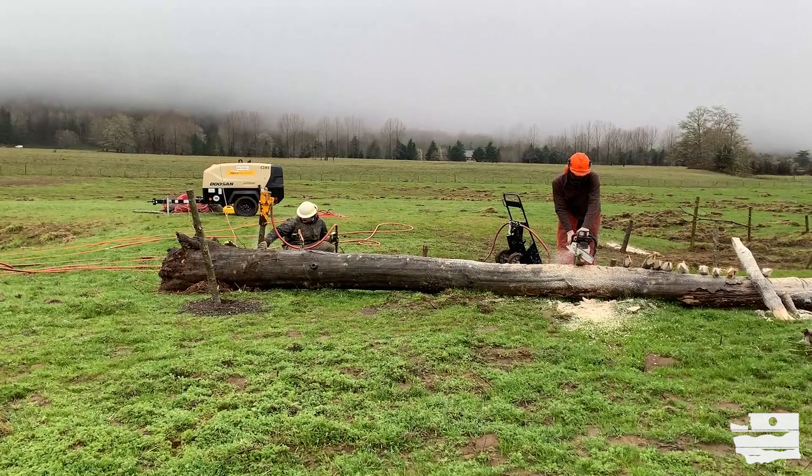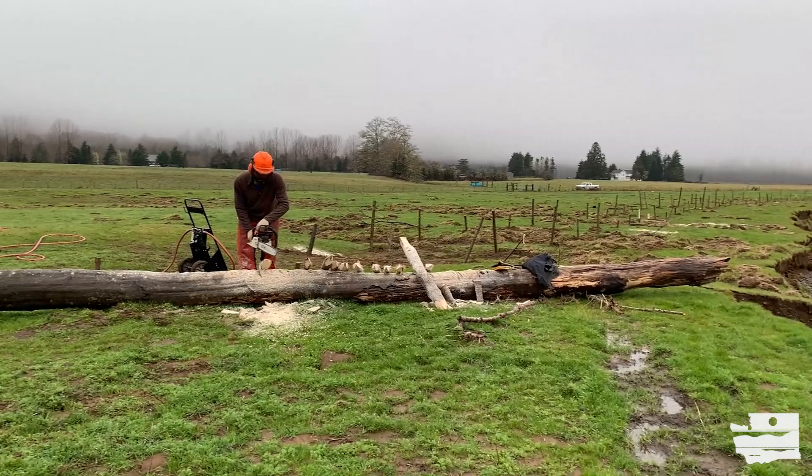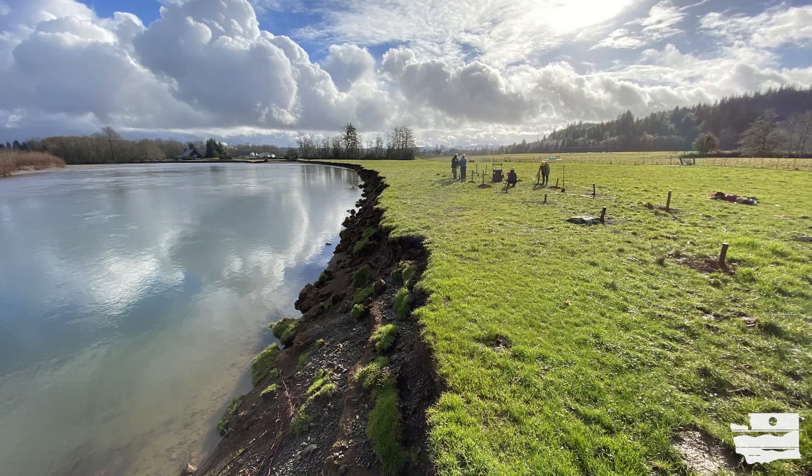Just outside of Brady, Washington, along a two-mile stretch of the Satsop River, the Grays Harbor Conservation District has been working with landowners since 2020 to develop an aquatic species restoration project. It involves planting riparian vegetation and installing engineered log jams to increase habitat complexity, connect floodplains, and slow erosion.